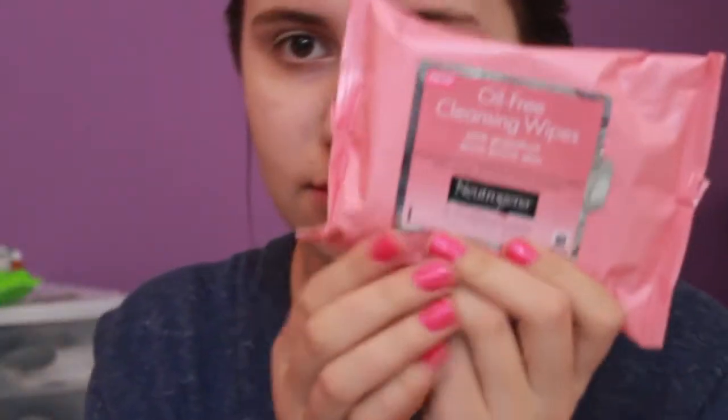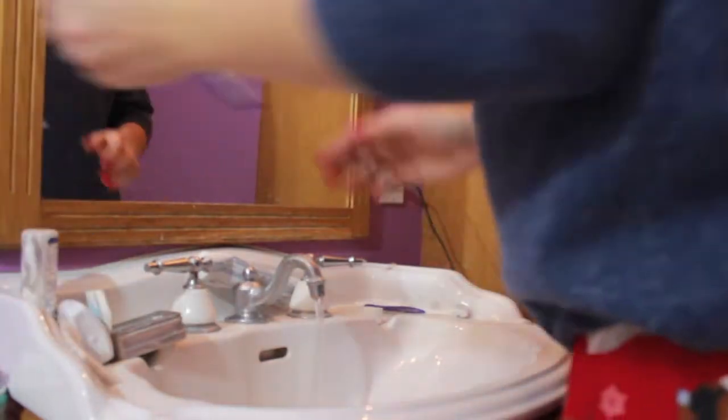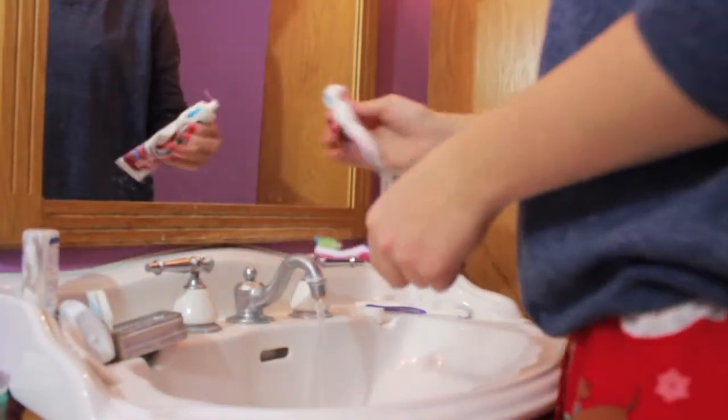It says step two on the bottle, but this is my step one — well, I guess the makeup remover counts anyway. Next thing I do is take my Neutrogena oil-free cleansing wipes. This is pretty much my acne wash and I just wipe it on my face like I did with the toner. I like this a lot, it's really fast. I do still break out, but that's just my genes — it keeps my acne to a minimum.